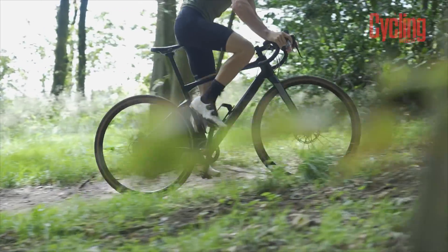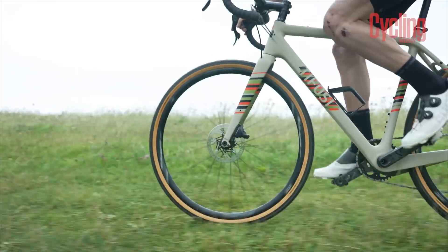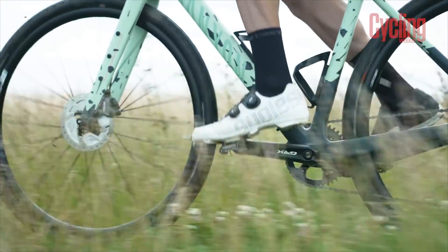Firstly, all the bikes come under £3,000, which gives the brands quite a lot of scope for some interesting choices — whether they're choosing to invest the money in the frame, making that as high quality as possible, or whether they're choosing to invest the money more in terms of the spec. There's a lot of variety that you do get at this price point, so it's interesting to see the differences between the bikes.